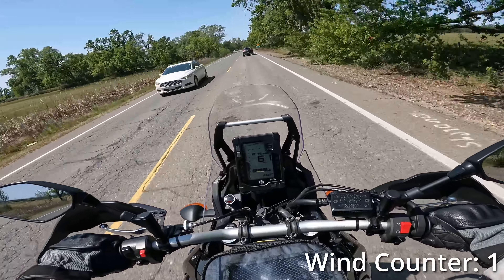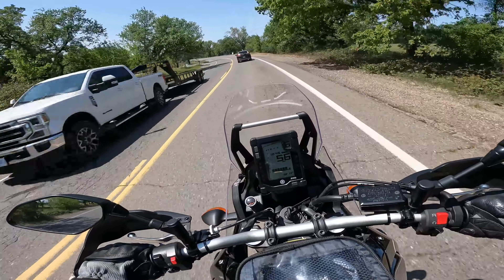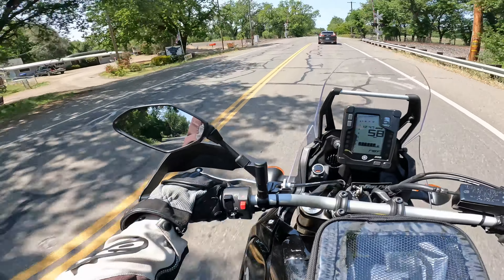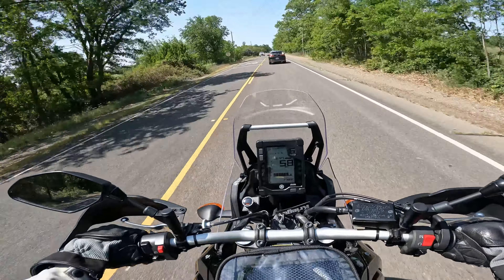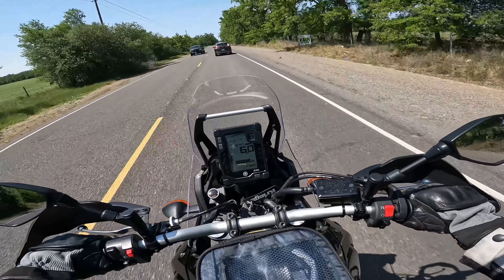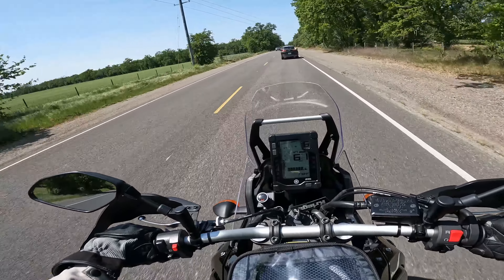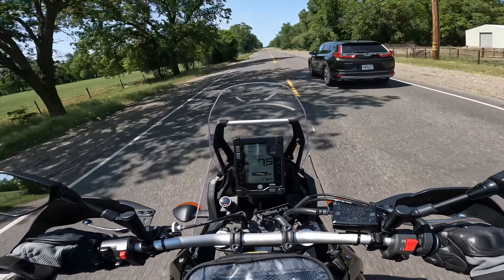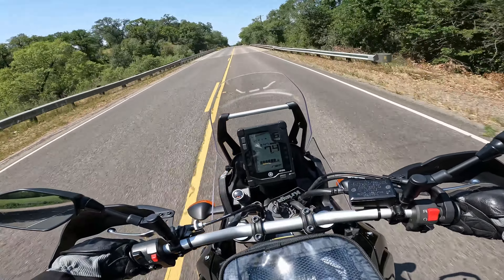It's pretty windy today - I didn't think it was going to be, but definitely getting knocked around. If I get a passing opportunity, I'd like to see if I can just roll on past this car in sixth. Too many cars on the road today, such a nice day - everyone's out doing stuff. Can't blame them. Here we go... no problemo.